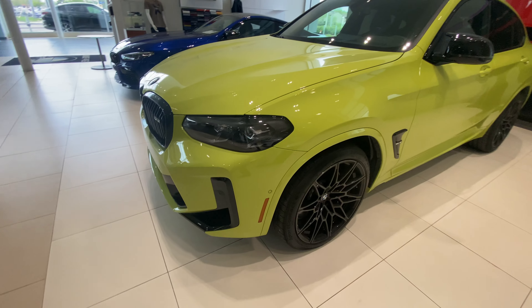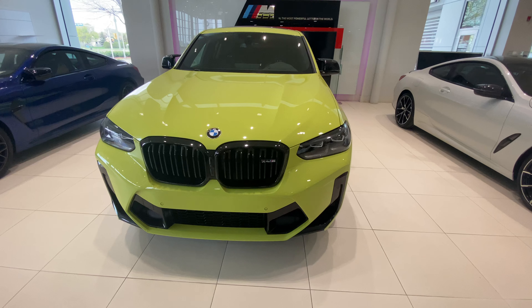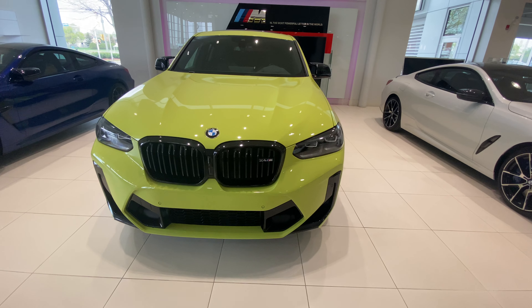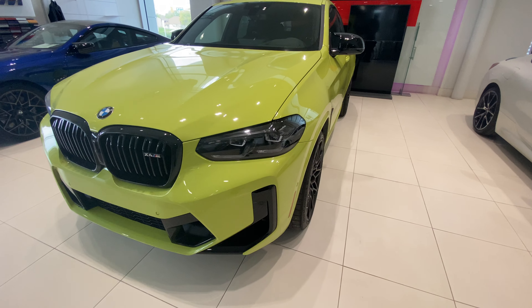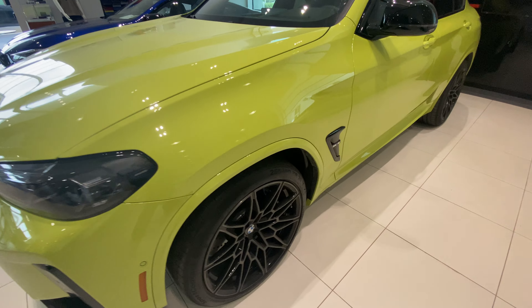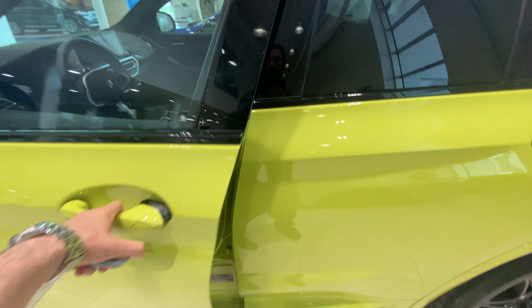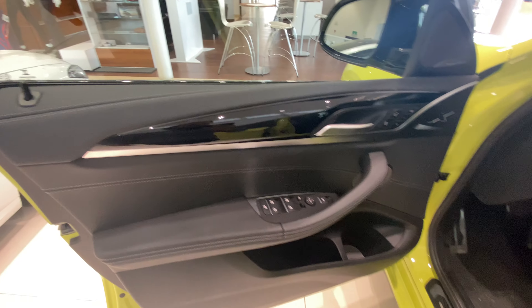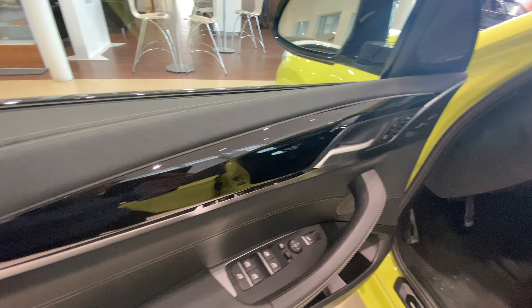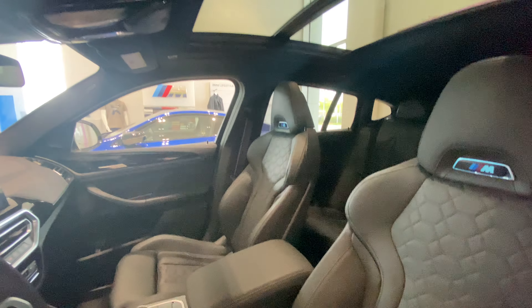I'm going to unlock the vehicle for you guys so you can check out the headlights and the interior of the vehicle. It does have the comfort access on the door handles, piano black trim with black interior leather, and it does have the panoramic sunroof.